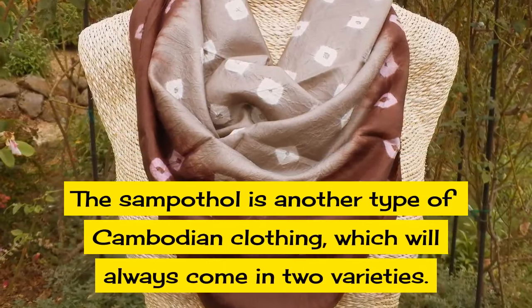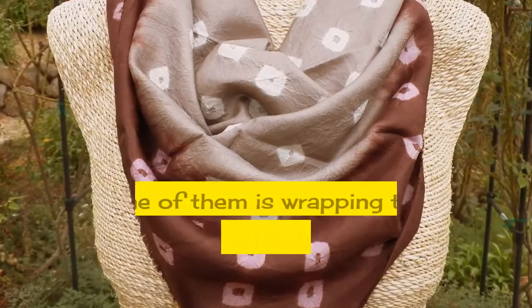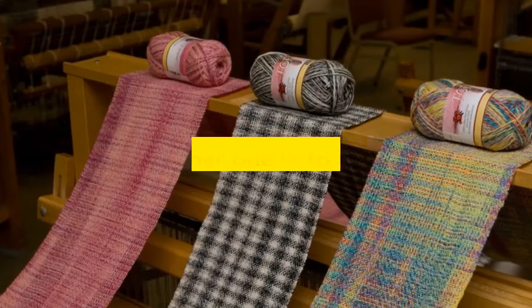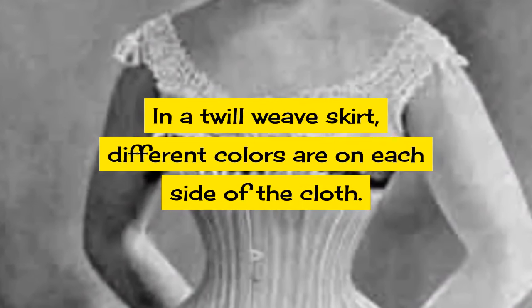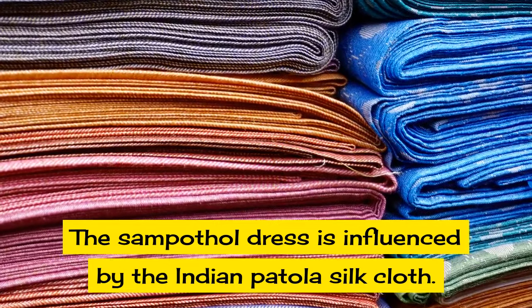The sampathol is another type of Cambodian clothing which always comes in two varieties. One of them is a wrapping skirt which will have a customary technique, and the other is a twill weave. In a twill weave skirt, different colors are on each side of the cloth. The sampathol dress is influenced by the Indian Patola silk cloth.